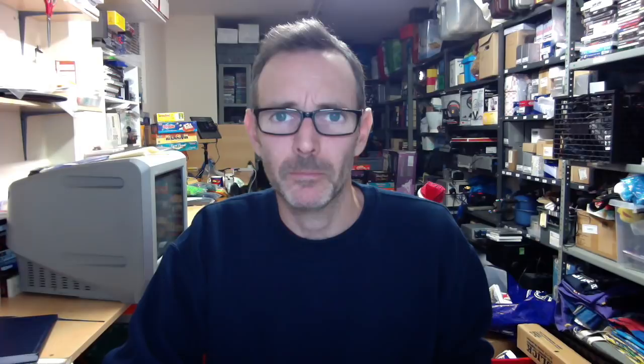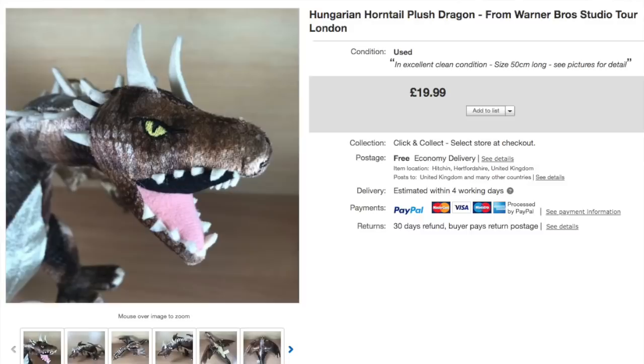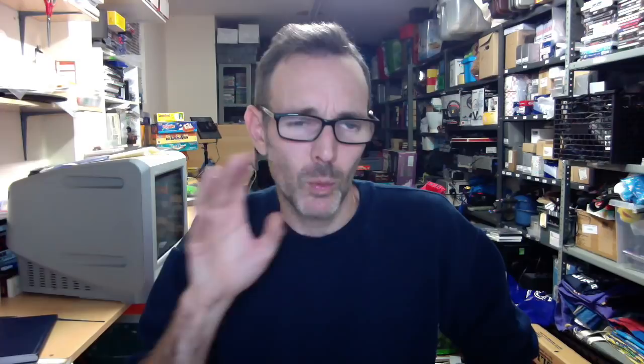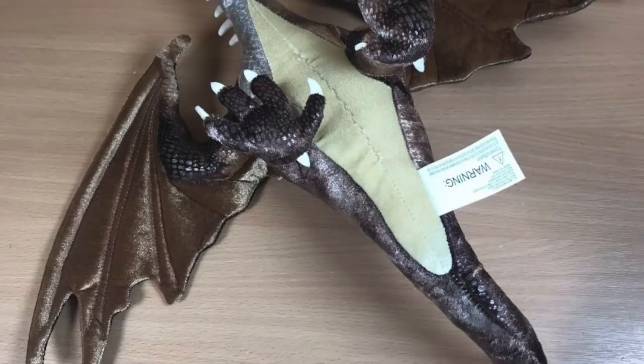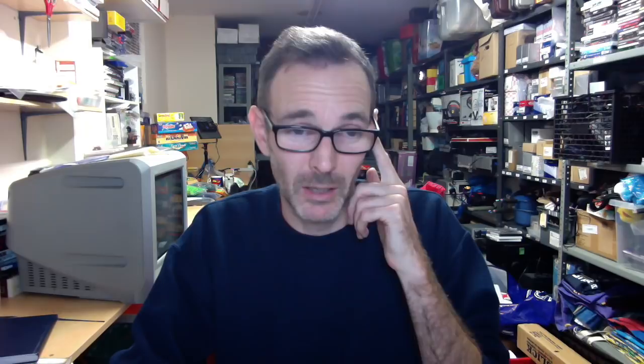Next I thought I'd share this — I chose a close-up as the lead image. It's a Harry Potter Hungarian Horntail Dragon. I just noticed I didn't put Harry Potter in the title, which is very odd. But it sold fairly quickly for £20 free shipping. One reason I chose the close-up as the lead image was that it didn't photograph well when you had the whole thing laid out — it's a very odd-shaped thing. The close-up had much more impact and did the job. I think I paid a pound for it at the boot sale. It's from the Warner Brothers Studio Tour in London.